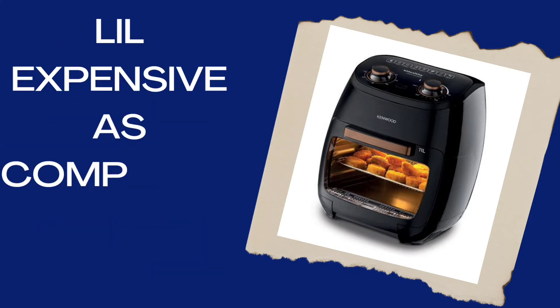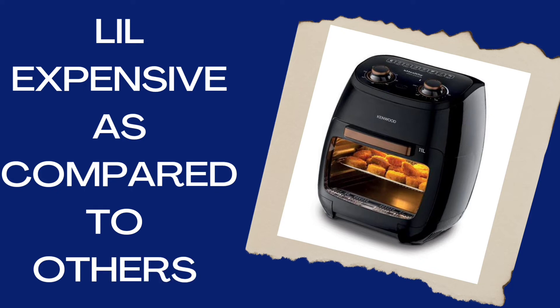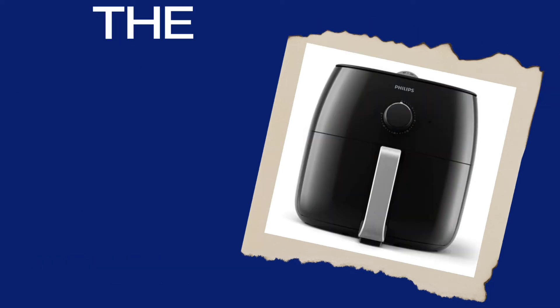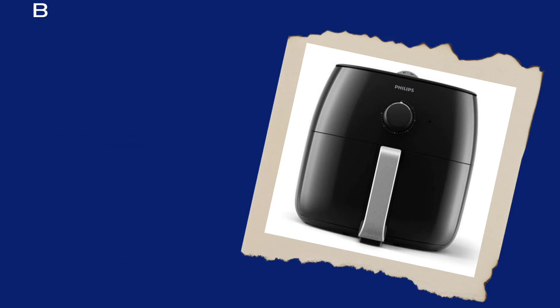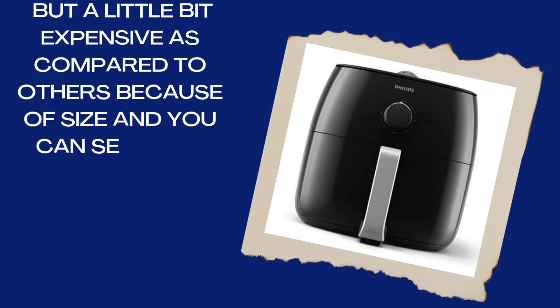The Philips Air Fryer is the best but a little bit expensive as compared to others because of its size. You can set your temperature and time according to your preferences. The interior is good and the non-stick coating is good.